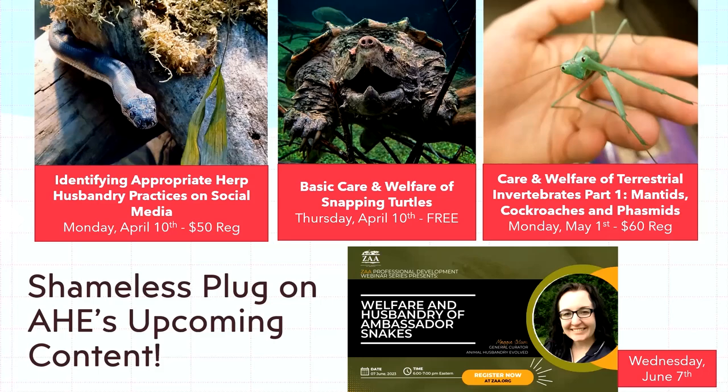Social media is everywhere and there are a lot of reptile institutions and private keepers present on it. It's important to be able to identify not just the glaringly obvious safety issues but also the subtleties in what you see on social media that people should be aware of. I'm thinking of making this more open-access even if it takes a lot of time.